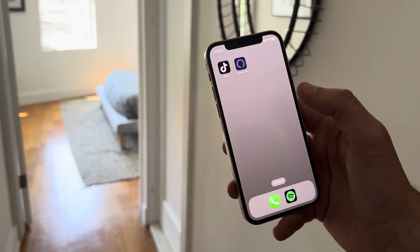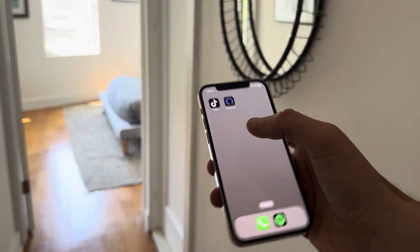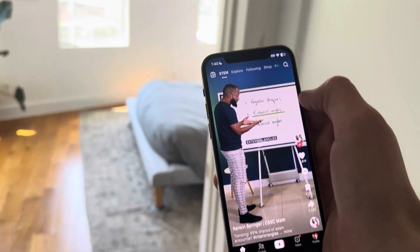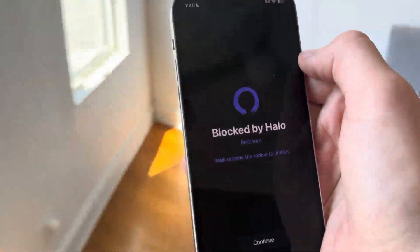I'm going to demo the new ScreenZen Halo device. I've got it set up in the bedroom to block only TikTok. I'll open TikTok, we'll head into the room, and it's blocked, and I'll show you the Halo.